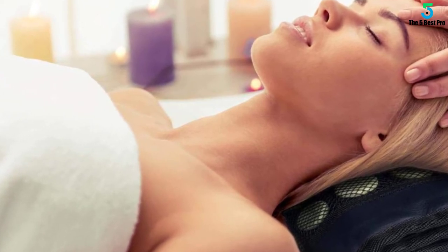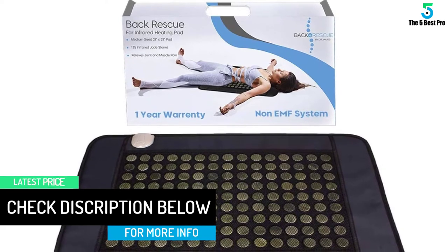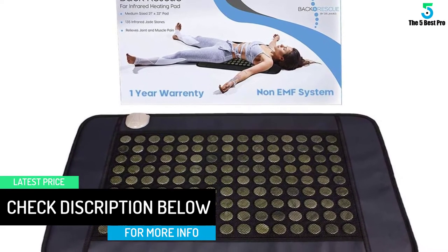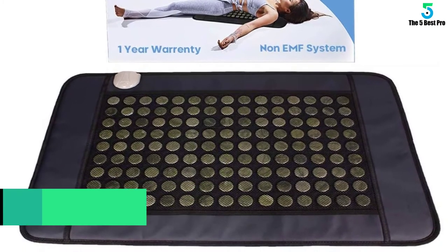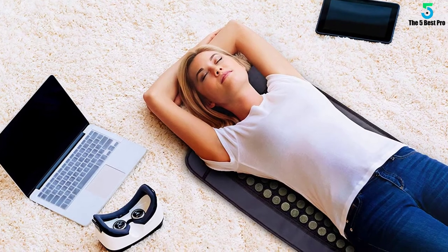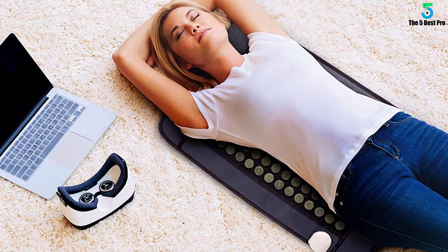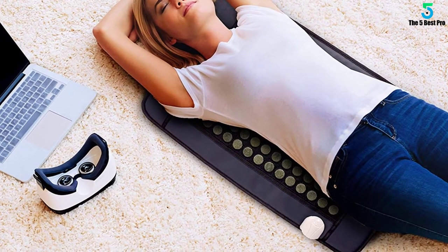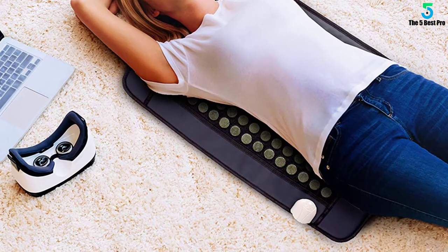It gives negative ions that bring biochemical reactions in your blood, which helps to relieve chronic fatigue, improve your health, increase body immunity, increase metabolism, and reduce tension and stress. The far infrared penetrates deep up to 8 inches into the skin, compared to other pads that only reach the surface and leave the affected areas. Doctors and massage therapists recommend this mat because it saves you from harming your body with drugs that will not help.